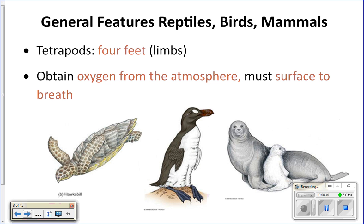These three types of vertebrates are tetrapods — meaning they have four feet or four limbs. Tetra means four, pod means feet. Examples include sea turtles with four flippers, birds with wings and feet, and seals with four flippers. They all breathe air, meaning they must surface to breathe oxygen. If kept underwater long enough, they can drown — including sea turtles, penguins, and whales.